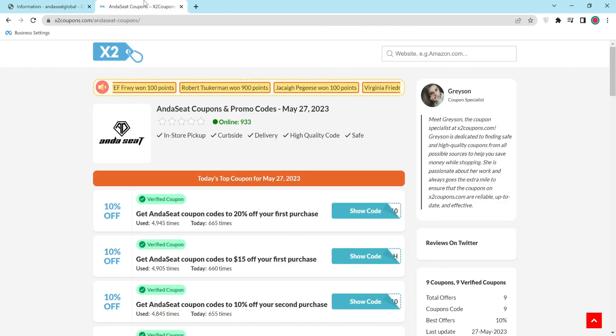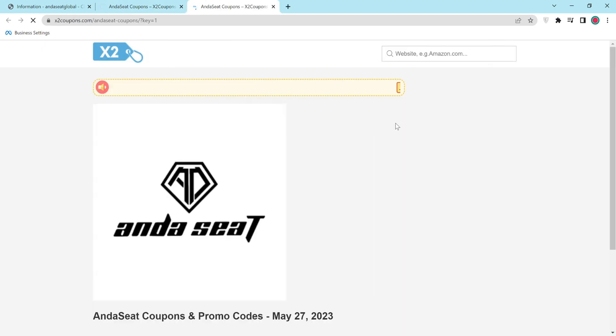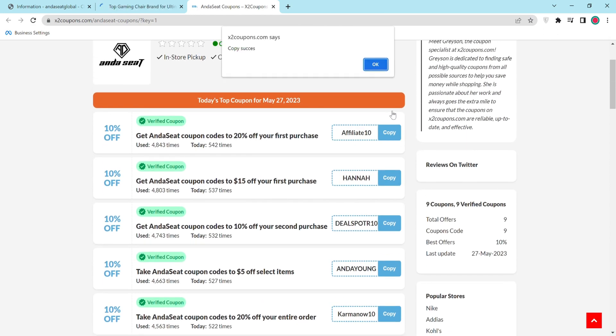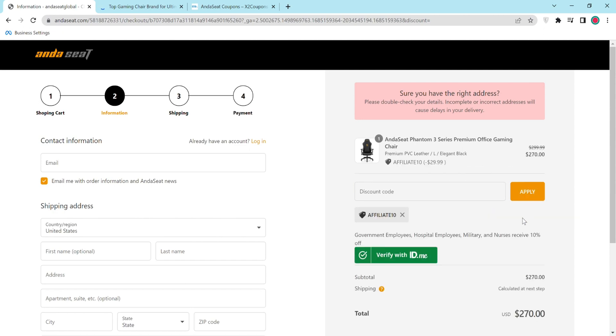Go to e2coupon and copy the coupon that you would like to apply to the checkout by clicking the coupon code button. Return to checkout and place the coupon code into the discount code box and click Apply. The discount code will be applied to the total shopping cart — proceed through the checkout to finish your purchase.